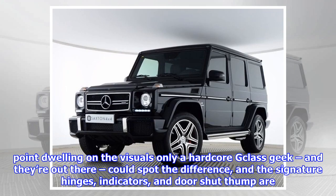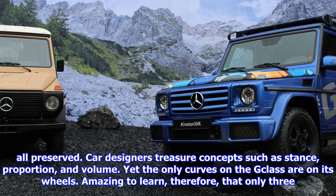No point dwelling on the visuals — only a hardcore G-Class geek, and they're out there, could spot the difference. The signature hinges, indicators, and door-shut thump are all preserved. Car designers treasure concepts such as stance, proportion, and volume, yet the only curves on the G-Class are on its wheels.